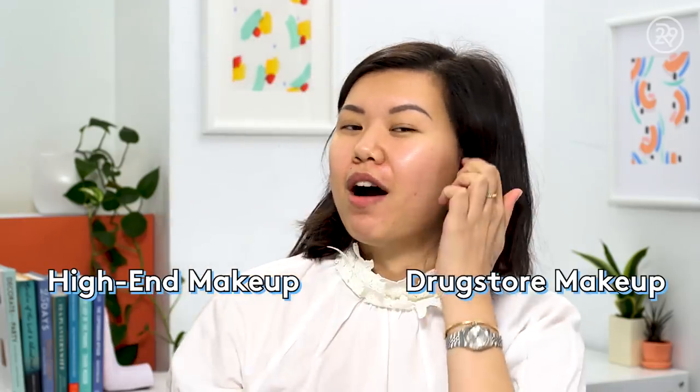If you are new to the channel, please hit the subscribe button down below so that we can hang out every single week. I'm going to put high-end makeup on the right side of my face and drugstore makeup on the left side, starting with foundation.